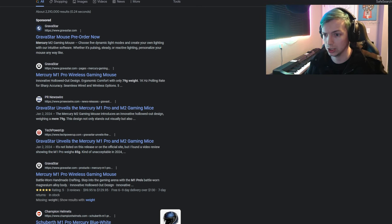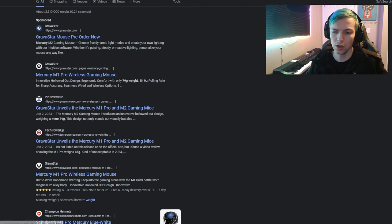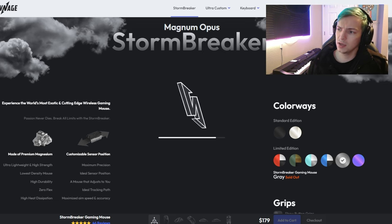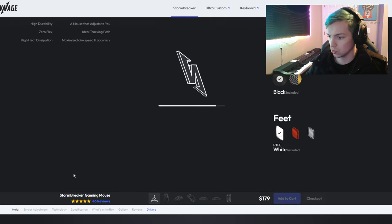I Googled it and found that it is 79 grams. That's actually not super light — I mean it is lightweight, don't get me wrong, because a lot of Logitech gaming mice are like 120 grams — but it's not like a 50-gram mouse or a 60-gram Razer Viper Pro. So it's a little bit heavier for a 'lightweight' mouse, but still not heavy.